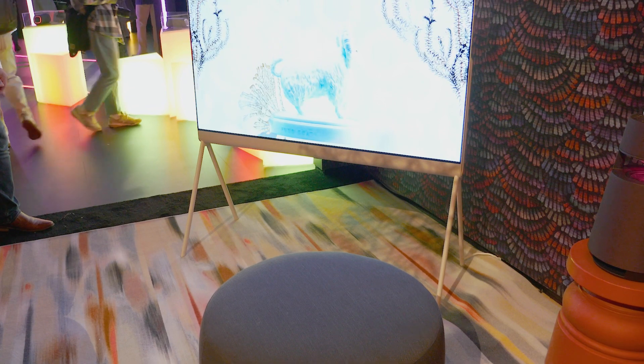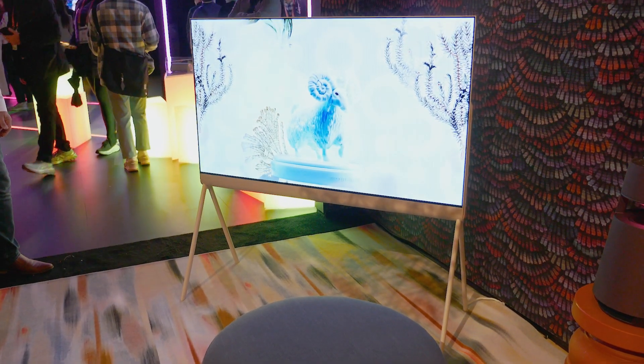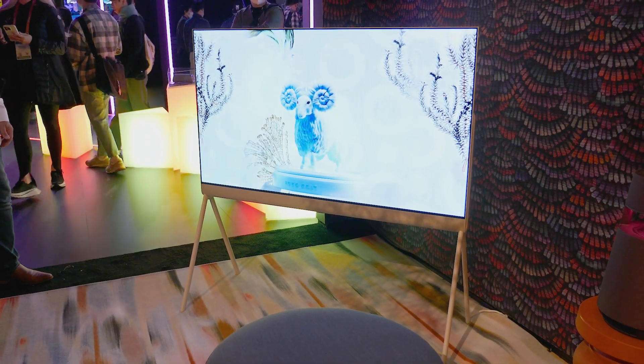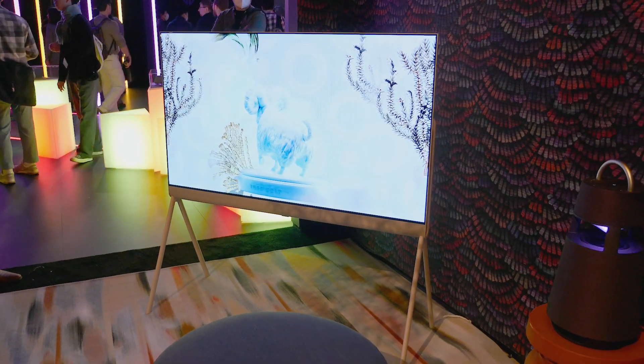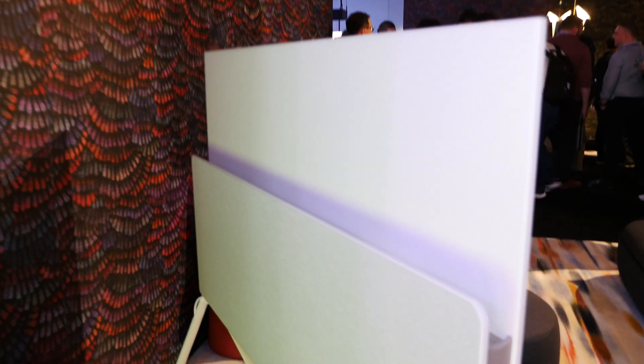LG is also taking its OLED technology into the lifestyle TV space. What we see here is the LG Posay — a standalone TV meant to sit in a room or corner on its own. You can see by the design it looks very different to their regular OLED TVs, and there's even a little caddy in the back to hold the remote control.